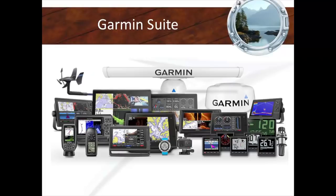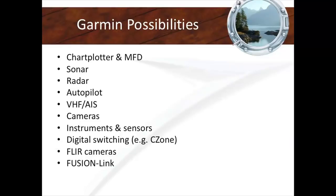Garmin offers a wide selection of individual product types: chart plotters (some people call them GPSs), multifunction displays, sonar, radar, autopilots, VHF, AIS, cameras, and instruments. We're doing boats now where we're actually digitally switching — turning lights and circuits on the screens. For example, on the Tactical 40 project, you can turn on every circuit on that boat directly on the screens with C-Zone digital switching integrated. Garmin plays nice with other manufacturers like C-Zone. Garmin also bought out Navionics and owns Fusion, and they integrate with FLIR.